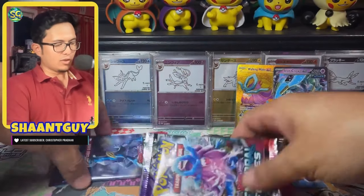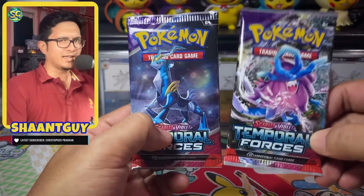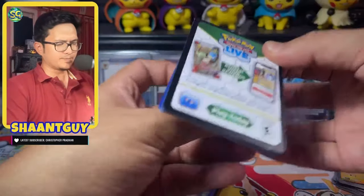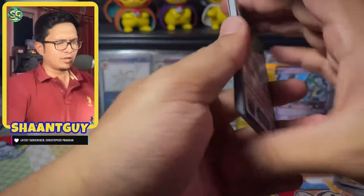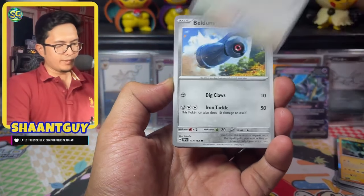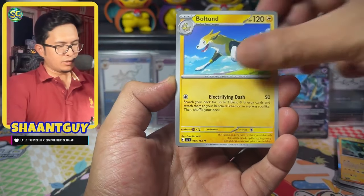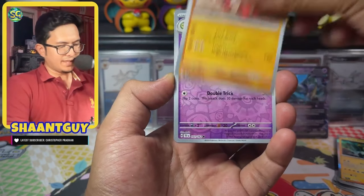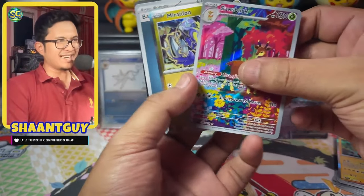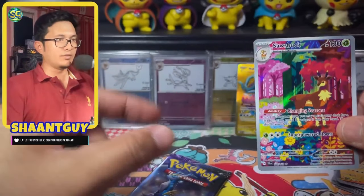We're left with two packs from the ETB. Get your predictions in — will the hit be in the right pack or the left pack? We'll start with the right pack, Walking Wake artwork. The Turtonator, Hoothoot, Beldum, Heatmoor, Rapidash, Boltund, Mutzdale, Duosion — and a Sawsbuck AR! That is saucy. This AR is really nice because it's an AR pair — it goes really well with Deerling.